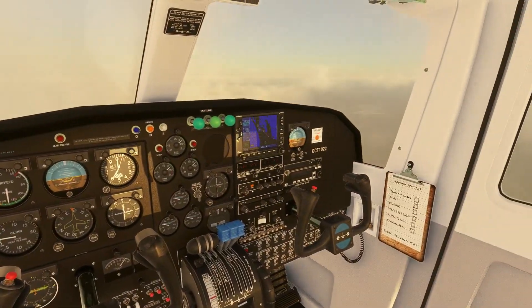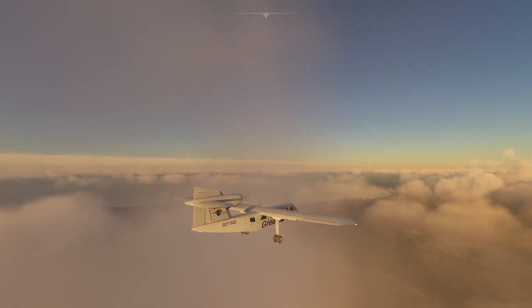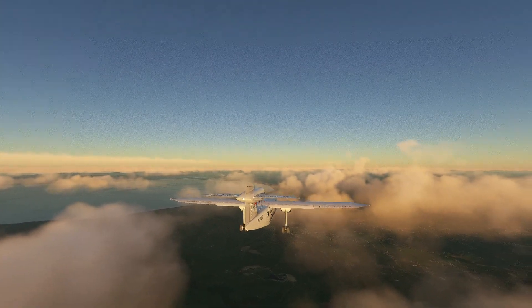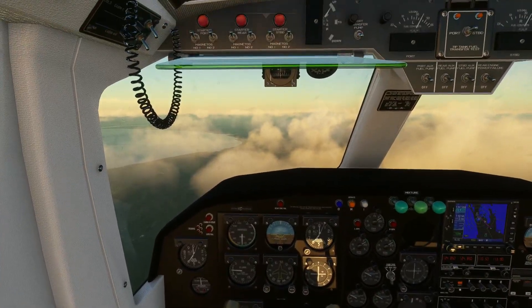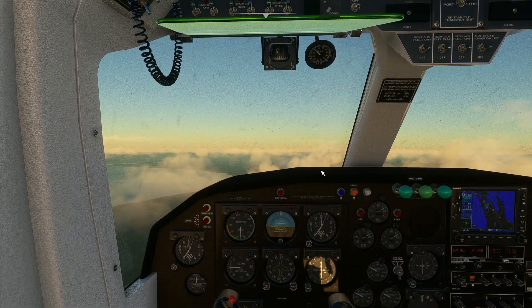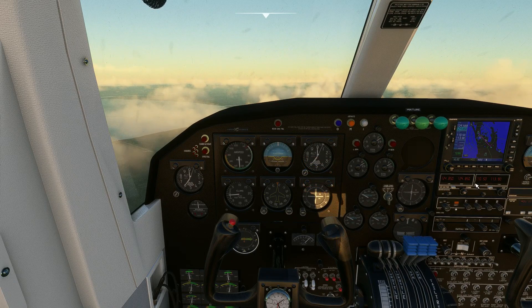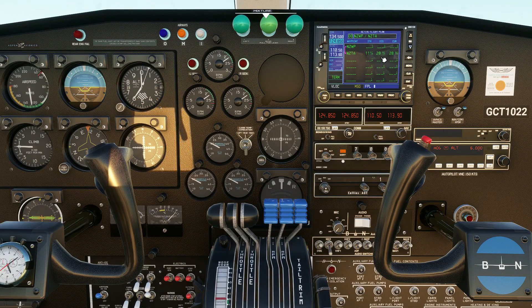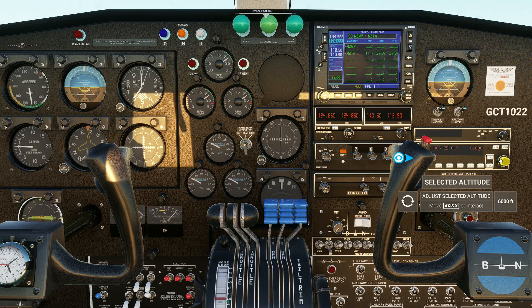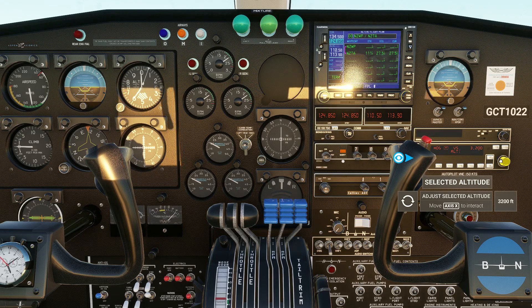I'm going to get lower. I'm only 28 nautical miles away at this point, so I can probably start descending. Let's go down to about 3,200 feet. I'm going to come back on my throttles a little as we descend. I'm only going 500 feet a minute - just a shallow descent.